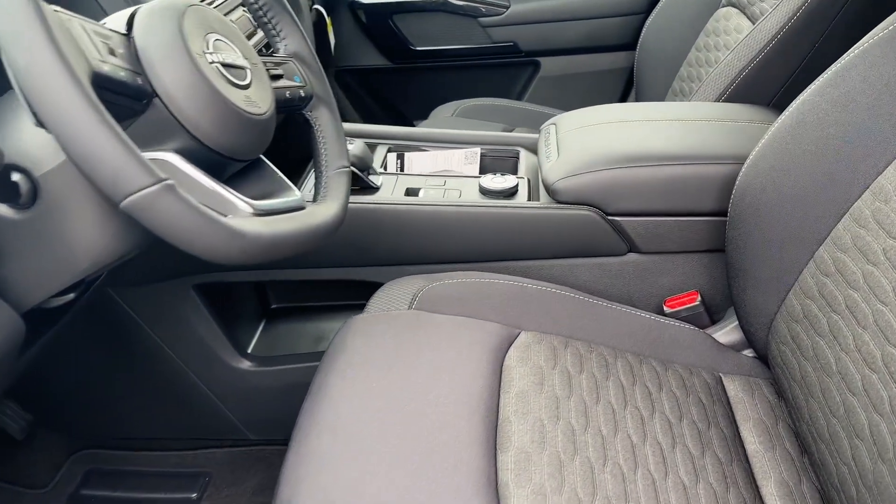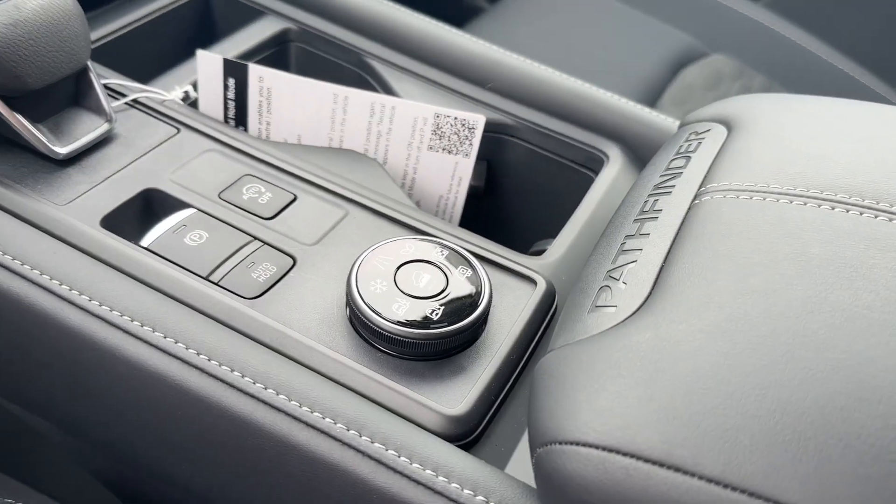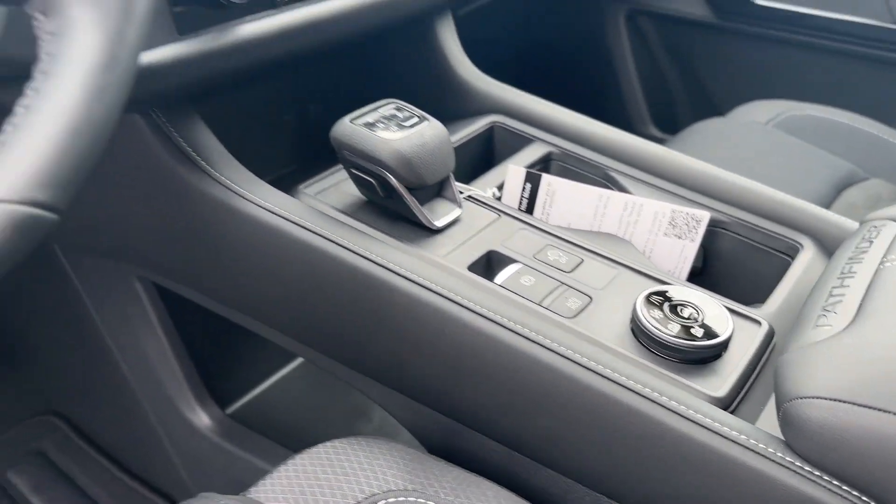You go inside and you have several terrain modes — you can see them right there by the shifter. Heated seats, heated steering wheel — very comfortable.